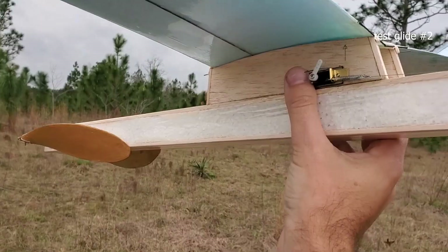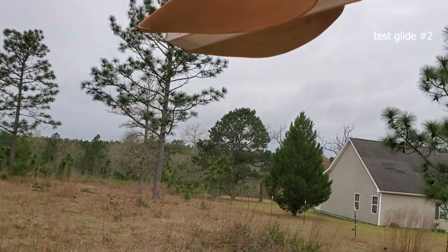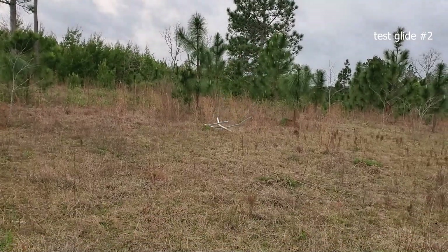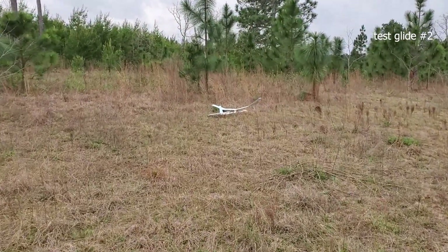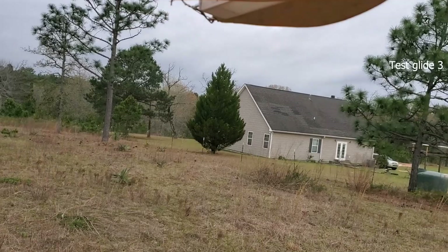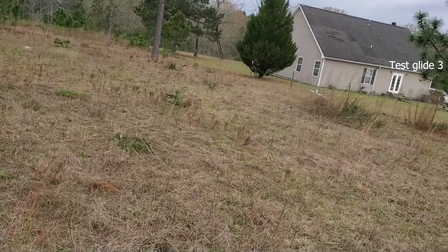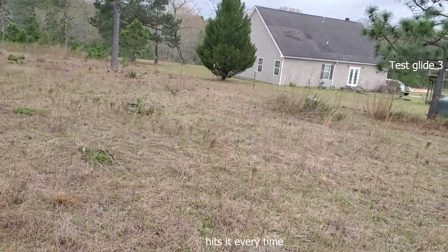Plop. All right, let's give this a quick test glide. I got rid of too much stab tilt. Let's give it another go here. And there we see — don't hit the fence. It hit the fence.